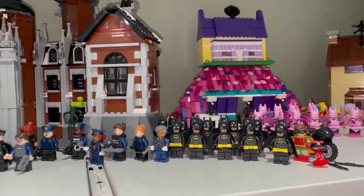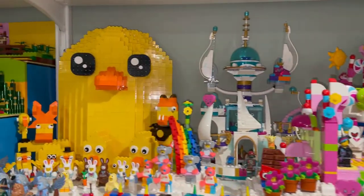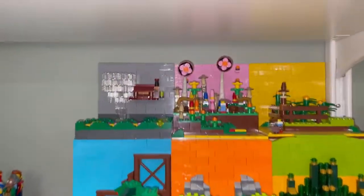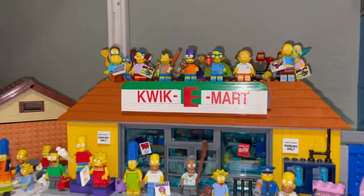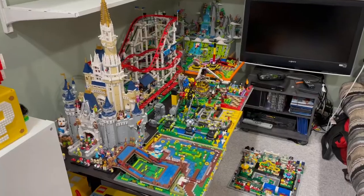And some more Batman. Here is Cloud Cuckoo Land with my big duck Ducky Momo. This is my micro Wizard of Oz MOC with the different scenes from the Wizard of Oz. Then we have the Simpsons with the Kwik-E-Mart, some minifigures, and the Simpsons house.